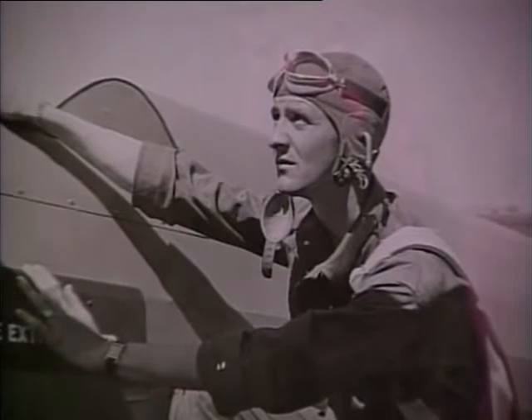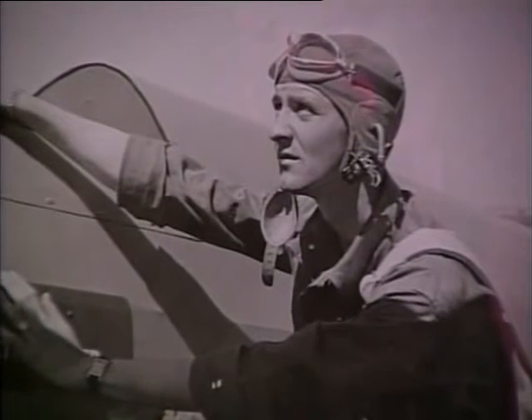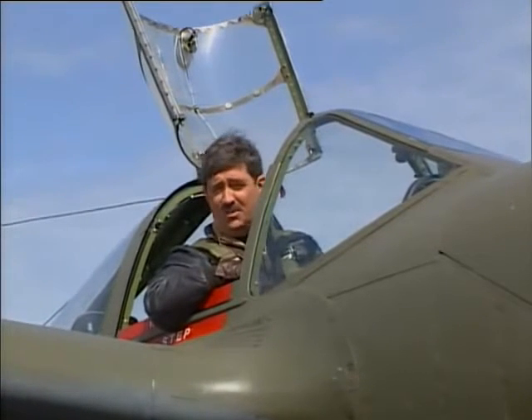My dad, Irv Ethel, flew the P-38 in combat over England and North Africa with the 14th Fighter Group from July 1942 through February 1943, so I've been attached to this airplane ever since I can remember.